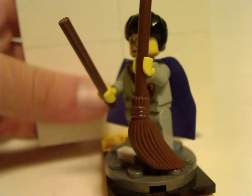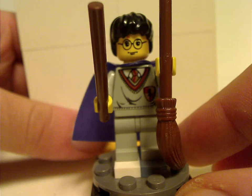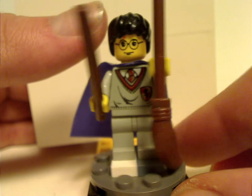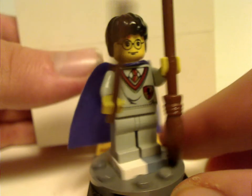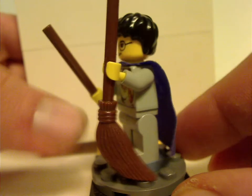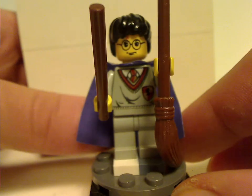First is Harry Potter himself — the same version seen in a lot of the other Sorcerer's Stone sets, but this time with the purple cape and also holding the broom.